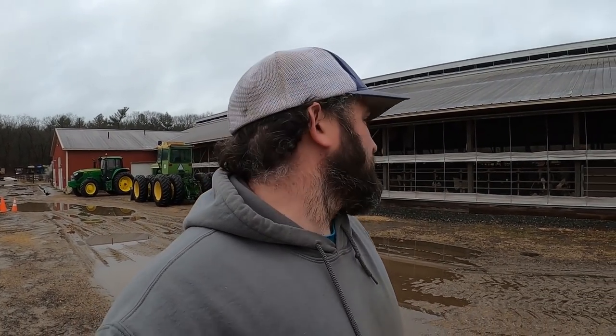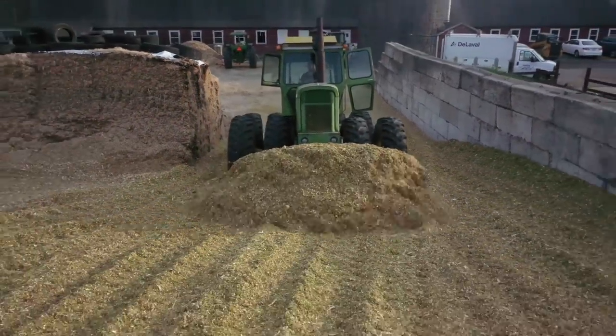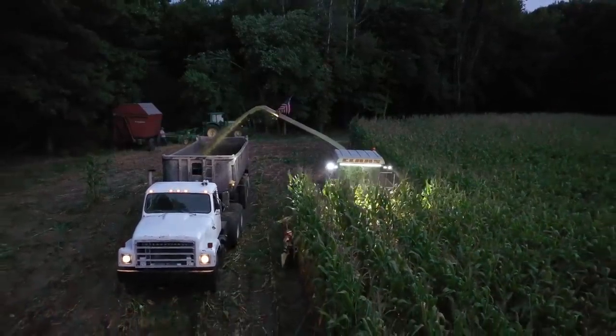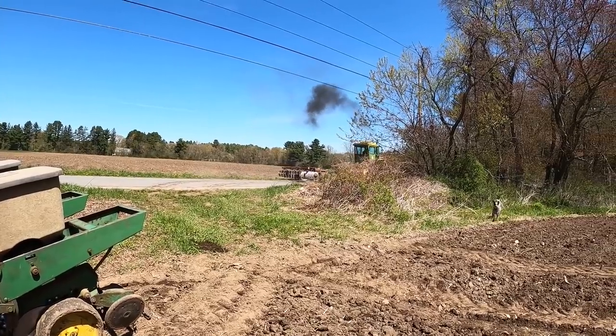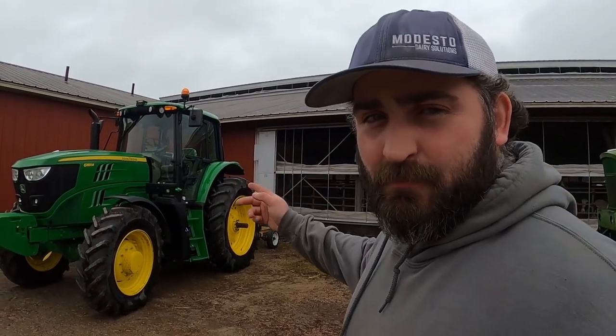Hey, welcome back to the channel. It's a dreary day, a little bit of rain coming in and out. Figured I'd finally show you guys inside our barn. You are now watching Farming with Duffy Ag. Today's Saturday, it's been raining on and off. Some places got snow — I'm glad we didn't. I guess somebody got 12 inches today. Curtains are down, it's rather warm out still. Tractors are still parked up, but we'll take a step inside the barn.